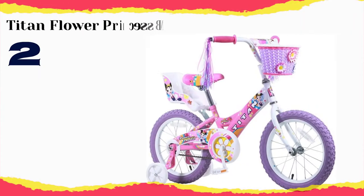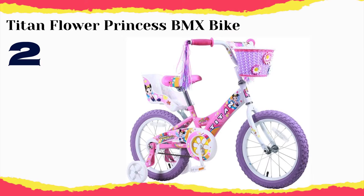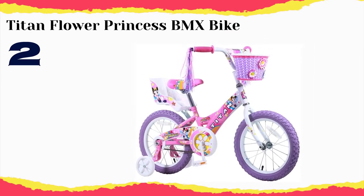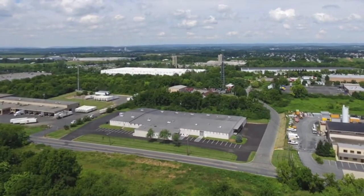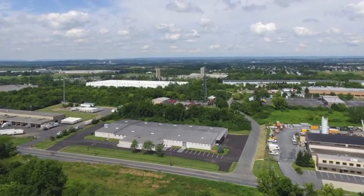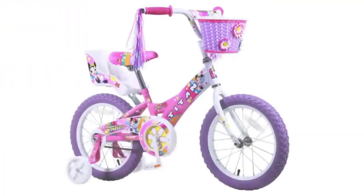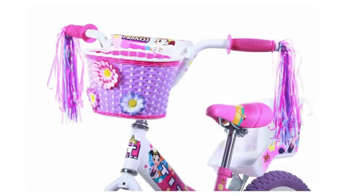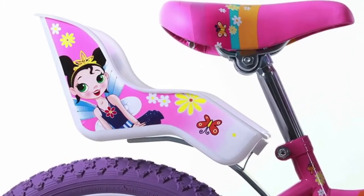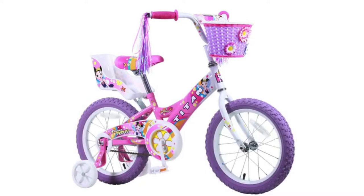Number 2: Titan Flower Princess BMX Bike. Every dad likes to think of their little girl as a princess and most little girls themselves love princesses, and that's why the Titan Girls Flower Princess BMX is ideal for your little girl. The entire bike is covered in princess-themed stickers, everything from the seat to the pedals. It really is a cute bicycle that little girls will simply love, and it has a classic BMX style which is very practical as well. There's no better choice for your little girl's first BMX ride.